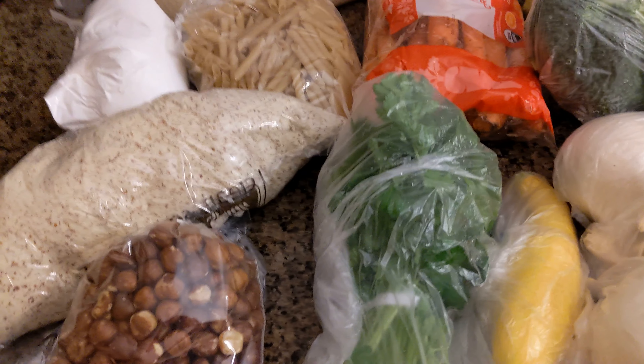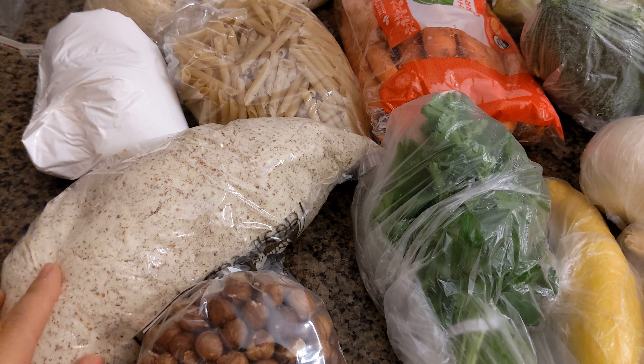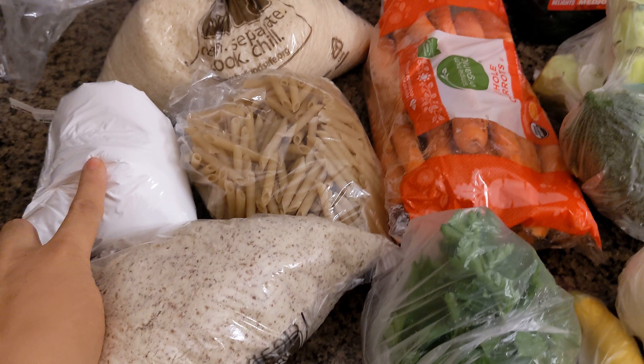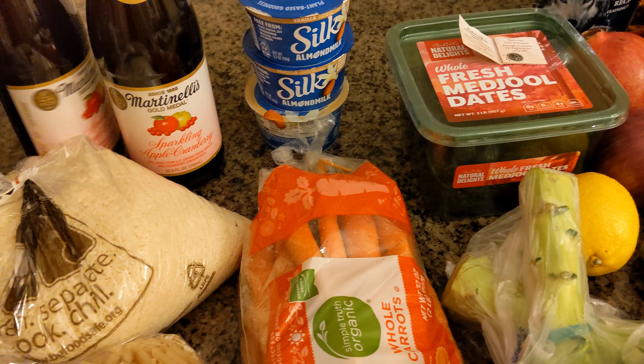And then over at Winco — you guys know I love their bulk food section — so I got some hazelnuts, some almond flour, some gluten-free pasta, some tapioca flour, and then some more rice. And then these two sparkling ciders.